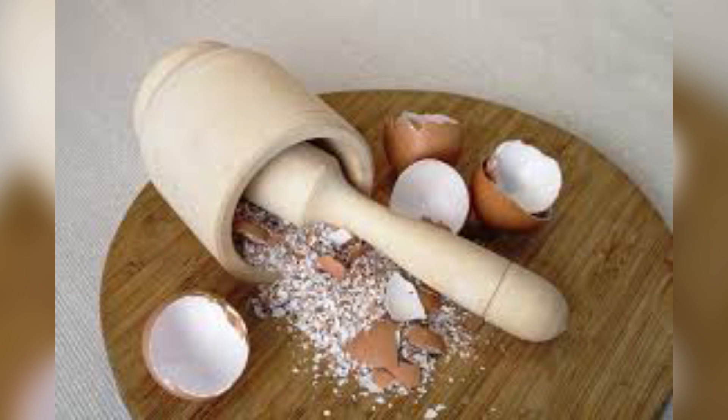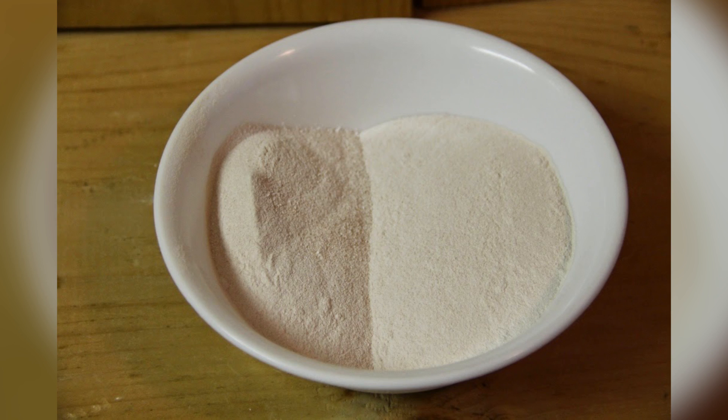Scientists have confirmed that eggshells can accelerate healing in cases of orthopedic diseases like congenital dislocation of hips or osteoporosis. Always use organic eggs in order to get clean calcium without any chemicals and antibiotics.